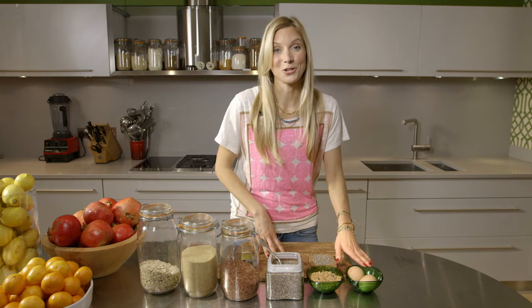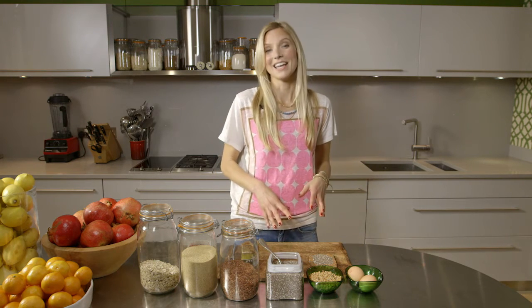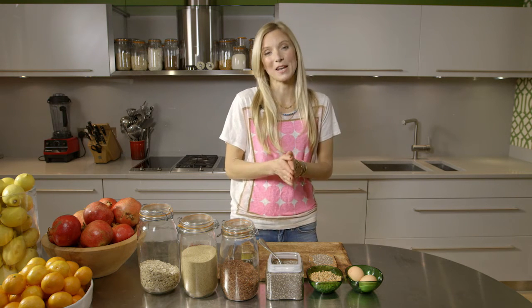A lot of people don't know that you can add chia seeds to eggs — scrambled eggs. You scramble them up, add the chia seeds in, and then cook them as you normally would. So you're getting all the benefits of this little seed in lots of different ways.